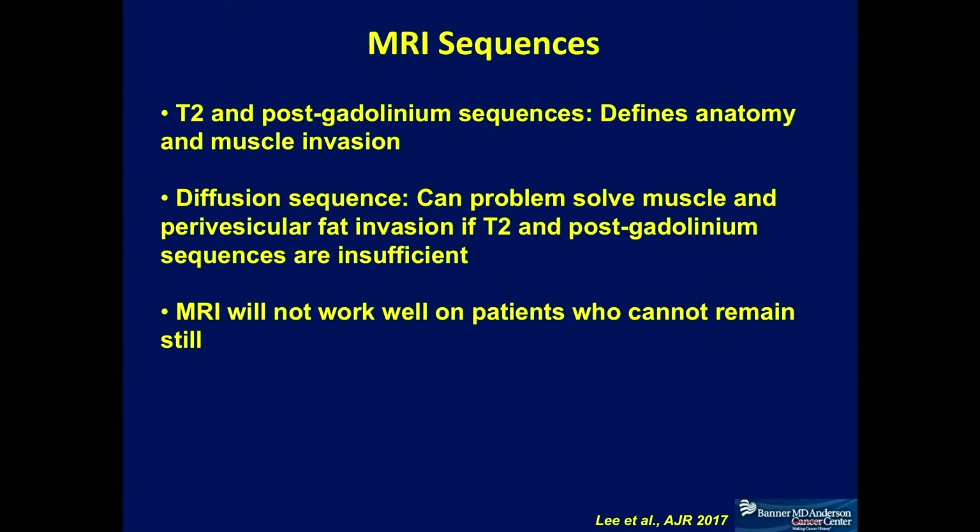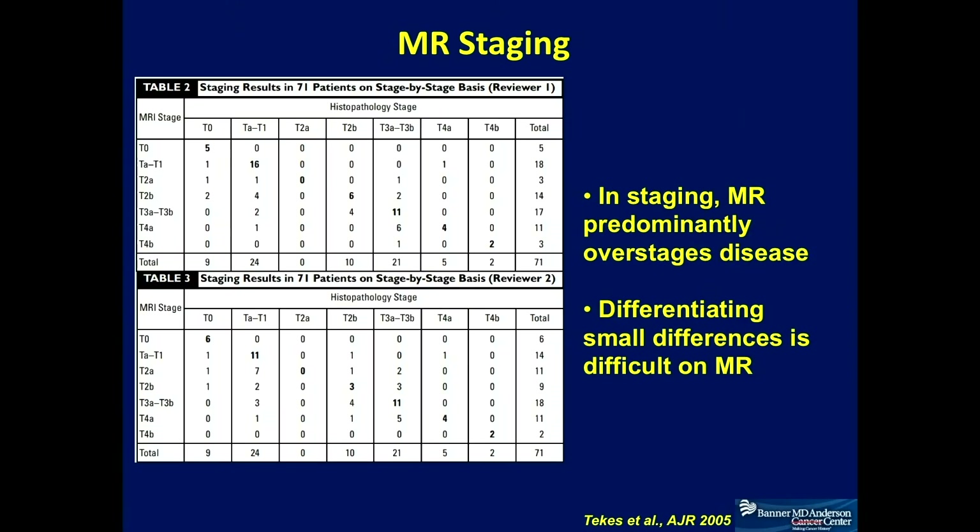In summary of MRI sequences: T2-weighted and post-gadolinium sequences are primarily for defining anatomy and assessing muscle invasiveness of the cancer. Diffusion sequences are more of a supporting or adjunct type, helping problem-solve cases that cannot be clearly identified on T2 and post-gadolinium sequences. One important caveat is that MRI is very sensitive to motion. If a patient cannot hold still, CT is still a better technique because MR images from moving patients will be essentially non-diagnostic. For elderly patients who can't hold still, CT may be less sensitive but will yield more diagnostic images.